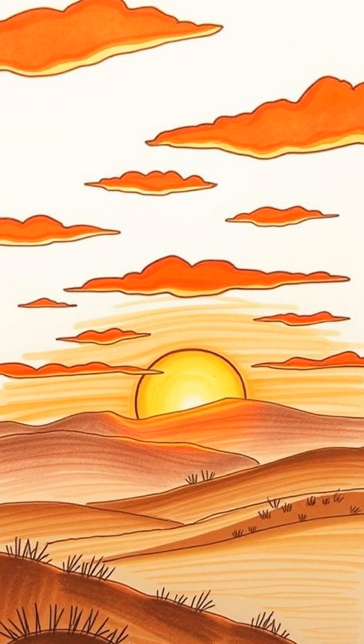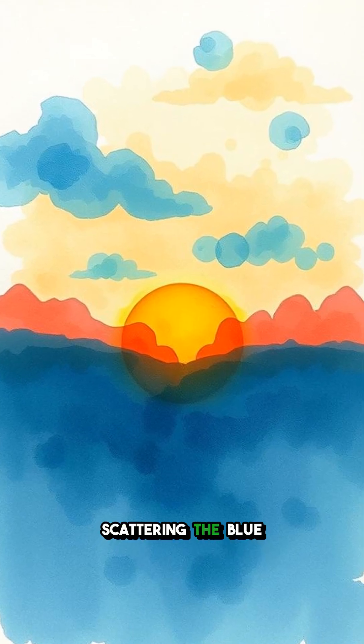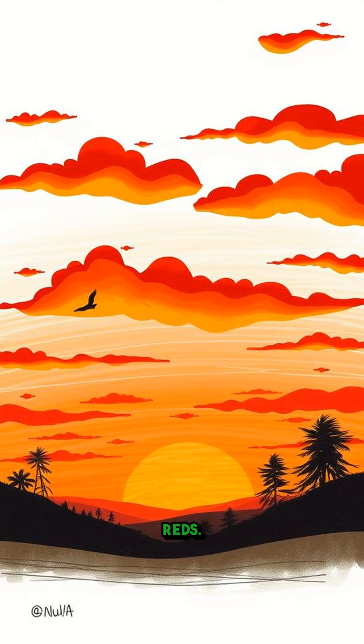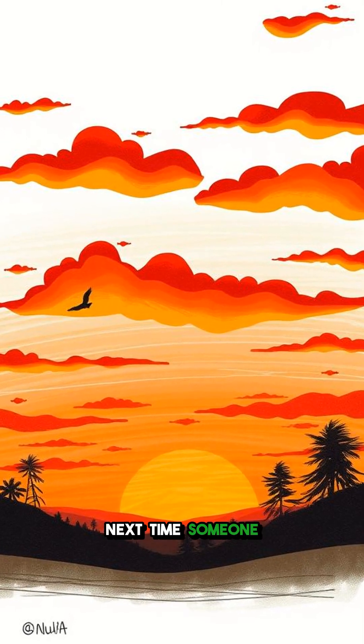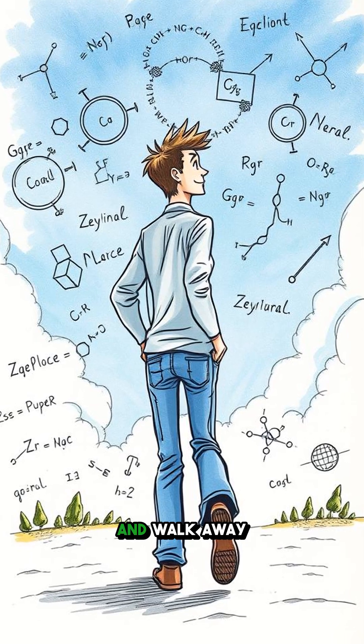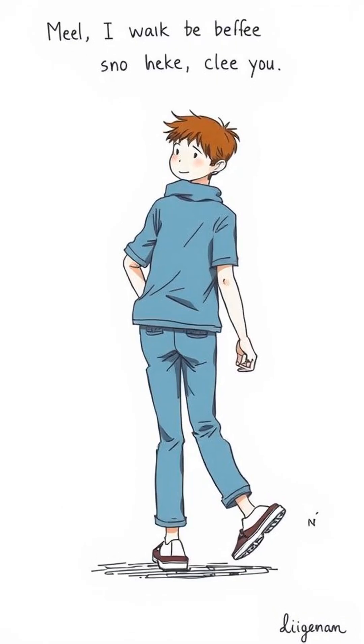And when the sun sets, the light has to travel through more of the atmosphere, scattering the blue and green light, leaving behind those beautiful oranges and reds. Next time someone asks why the sky is blue, you can casually drop some knowledge and walk away like a genius. Want more cool facts like this? Follow for more.